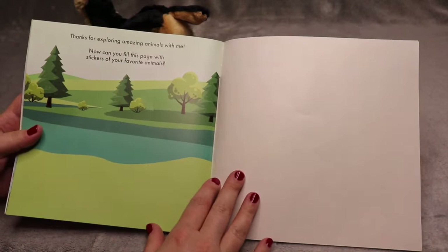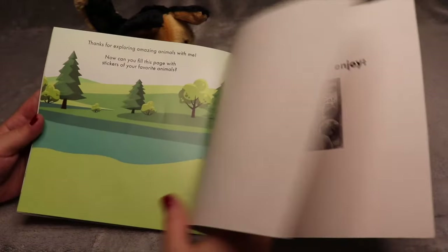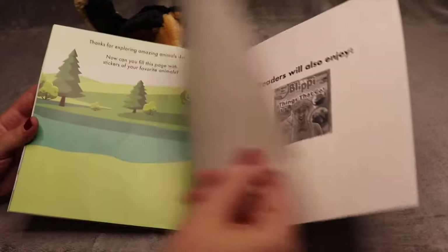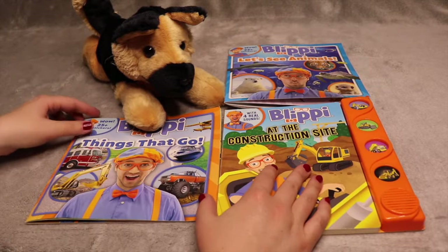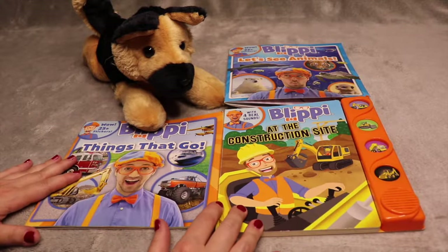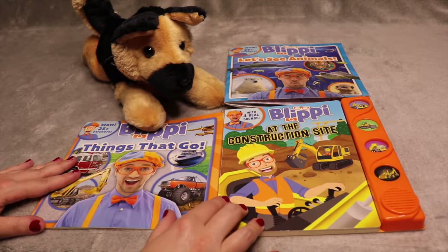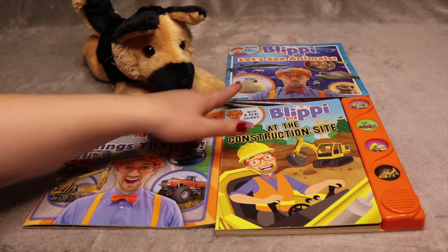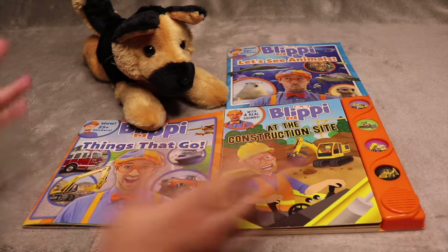Thanks for exploring amazing animals with me. Now you can fill this page with stickers of your favorite animal. Look at all the stickers to put on this page! Well, I really appreciate you hanging out with me as we read books about Blippi. I hope that you're having a really good day — comment down below and let me know which one of the three books you liked the best, or which video about Blippi do you like the best, because he has a lot of videos. I will see you in my next video. Thanks for watching. Take care. Bye bye bye!